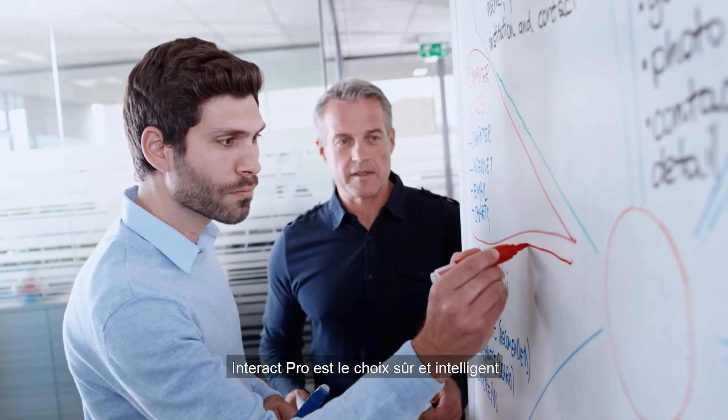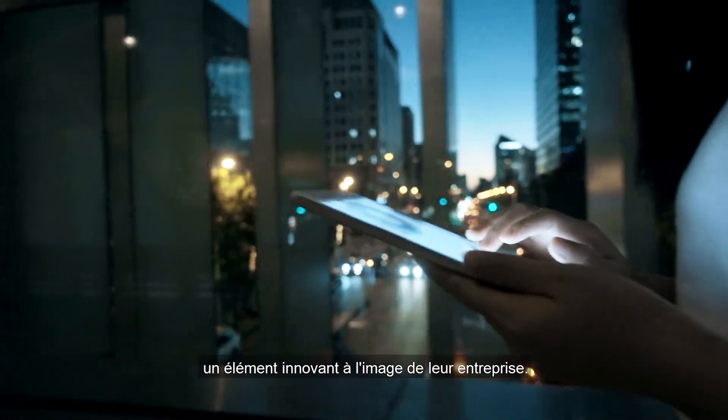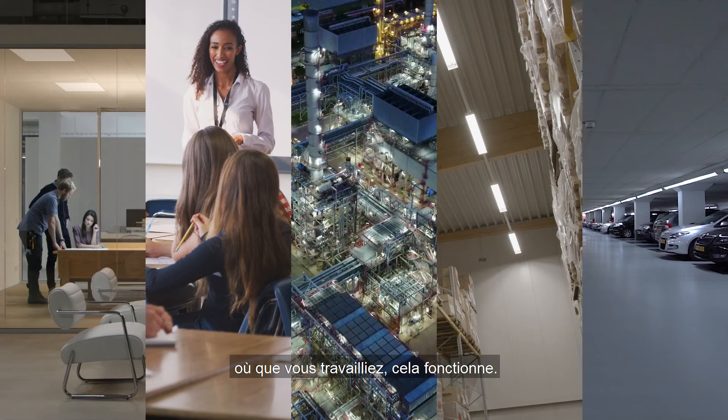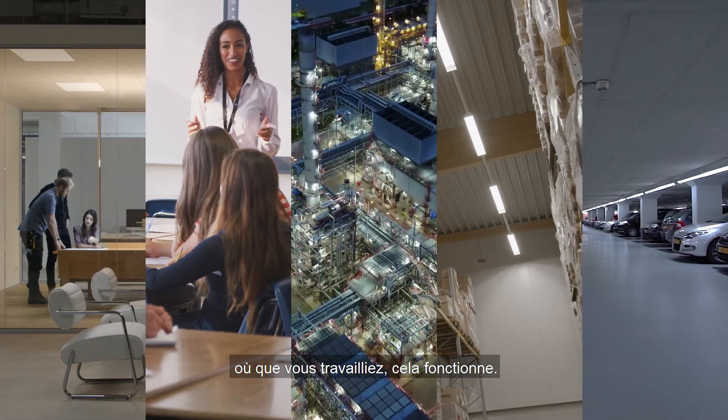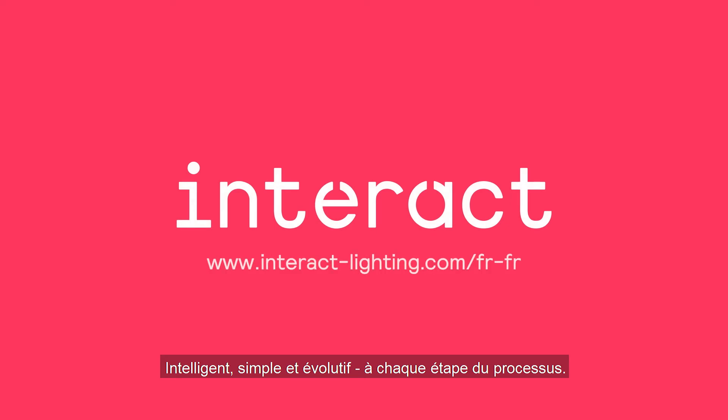Interact Pro is the safe and smart choice for anyone who wants their lighting to be as future-oriented as their business. Office, school, industry, warehouse, parking garage — wherever you work, it works. Smart, simple, and scalable, every step of the way.